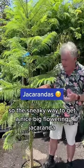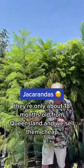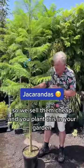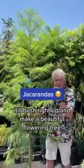So the sneaky way to get a nice big flowering jacaranda is we bring down these lovely tall straight whips. They're only about 18 months old from Queensland and we sell them cheap — these are only $149.99. You plant this in your garden and within a couple of years it'll bush right up and make a beautiful flowering tree.